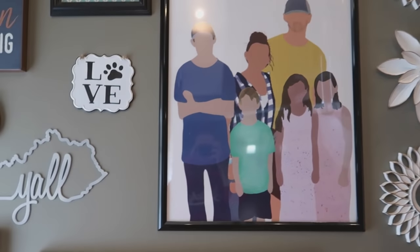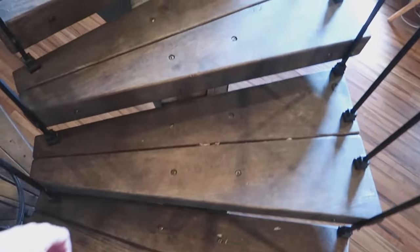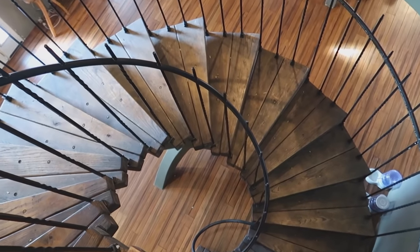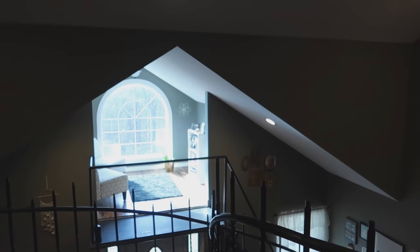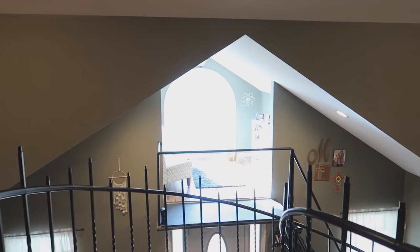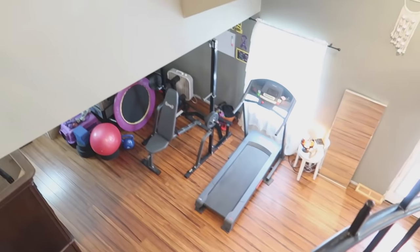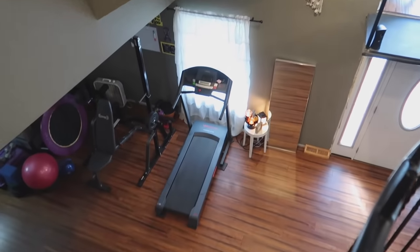Now we're heading over to go upstairs on the other side to show Nolan's room and our room, then we'll come back down to do the other side of the house. These are the stairs John built — he 100% hand-designed and handmade them, cutting the steps with a sawmill we used to own. Looking at the overview from up here, it's absolutely beautiful. There are really no words — it's gorgeous. I just wish the railing was done because it takes away from it, but we'll get there.